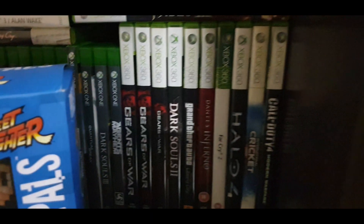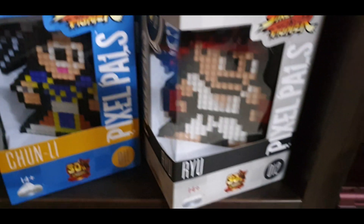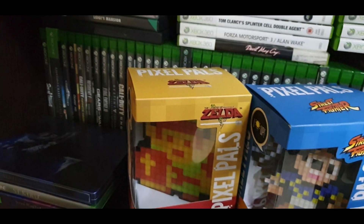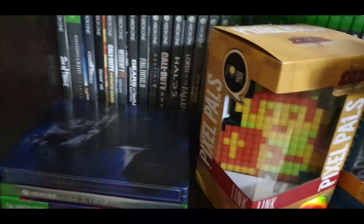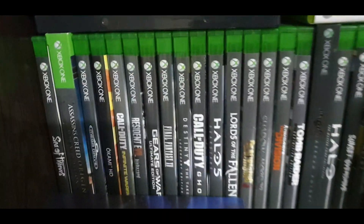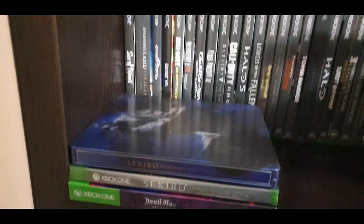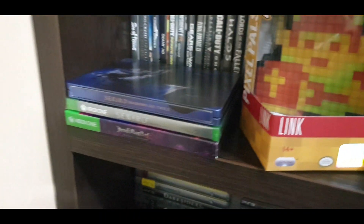Going down, this is my GameCube collection — quite small at the moment. That's my Xbox 360, you can check that out. And those are my Xbox One games. But before I get to those, let me just show you these little guys here — these are Pixel Pals. They're pretty cool little 8-bit figures and basically all they do is just light up, and surprisingly enough they actually give off pretty good light. You guys should pick those up. Moving along, that's the Xbox One games as you can see — those two games right there, pretty good games.